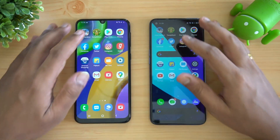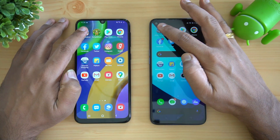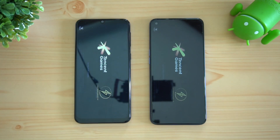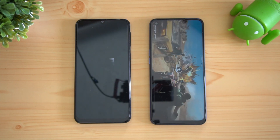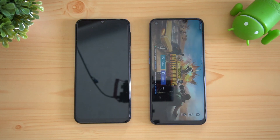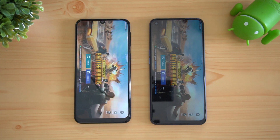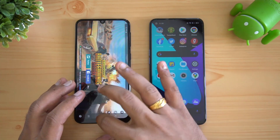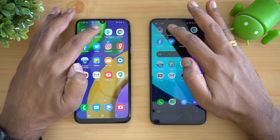Now let's start the test and see which device loads apps faster. First app is PUBG Mobile. You can see that the Realme 6 has taken the lead here in terms of PUBG — it has loaded PUBG faster than the Samsung M21. That's the first app. Next let's move on to Temple Run.